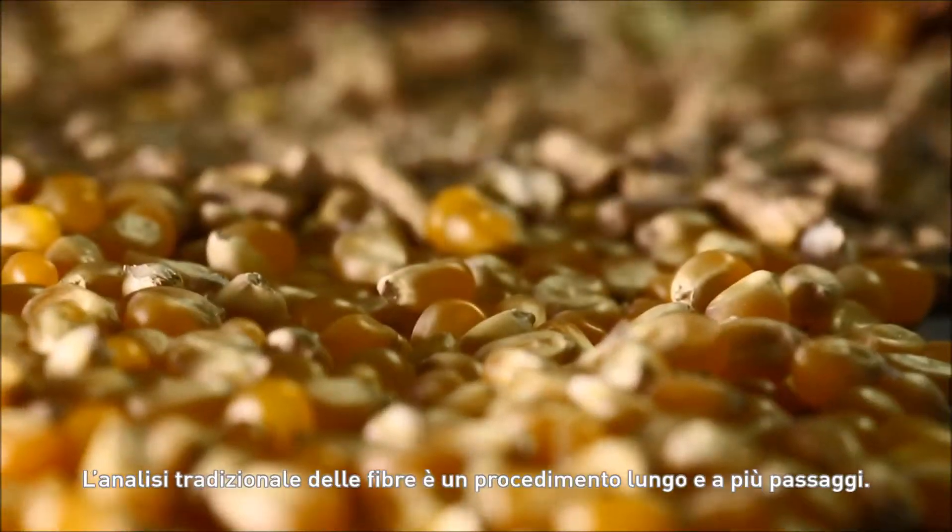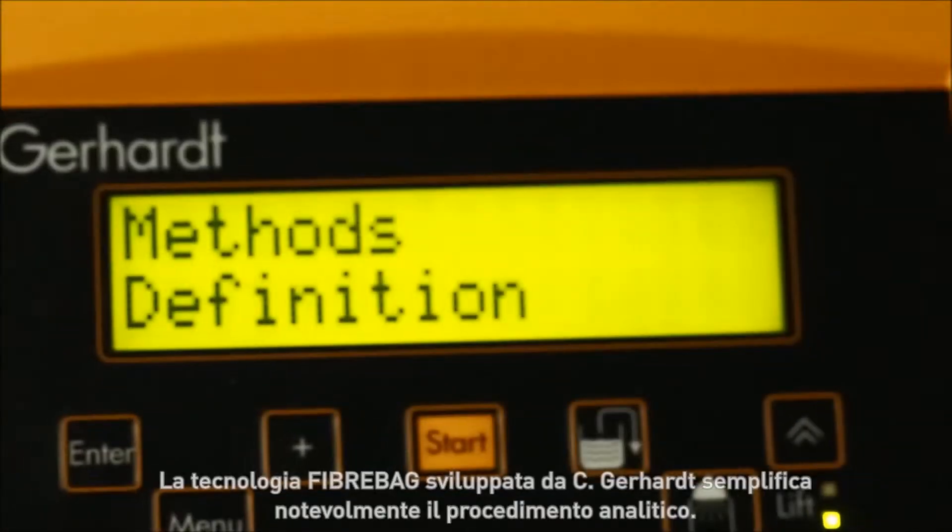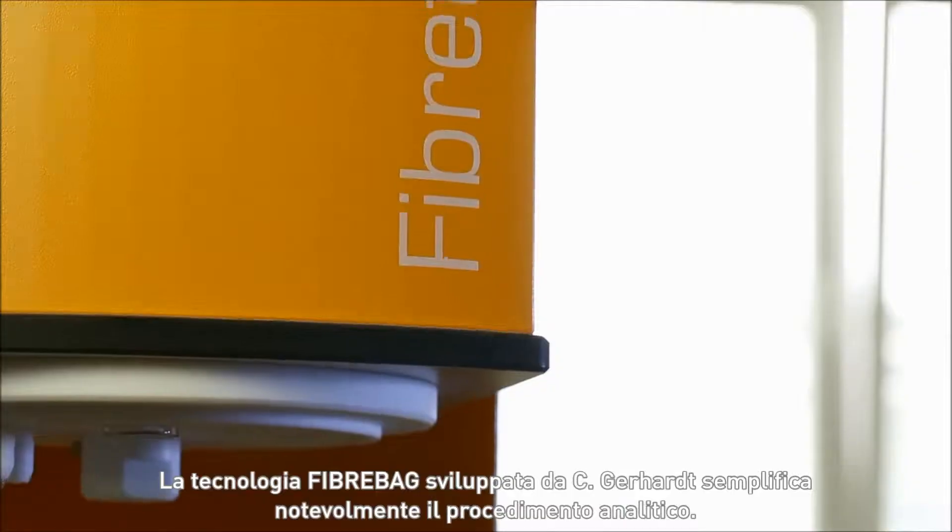Traditional fiber analysis is a time-consuming, multi-stage process. The fiber-backed technology developed by C. Gerhardt considerably simplifies the process.